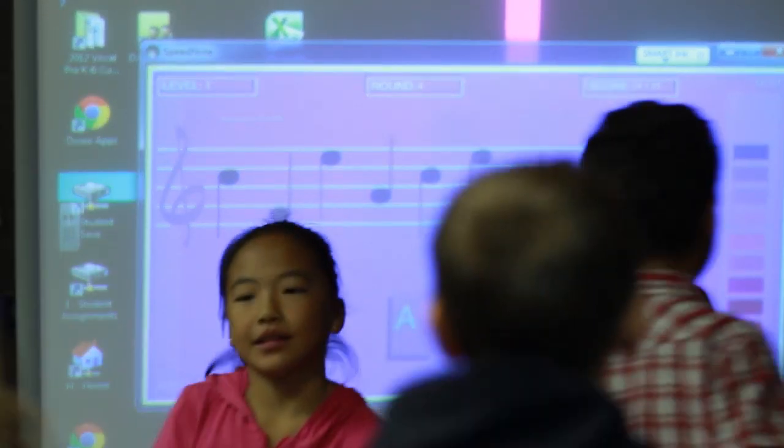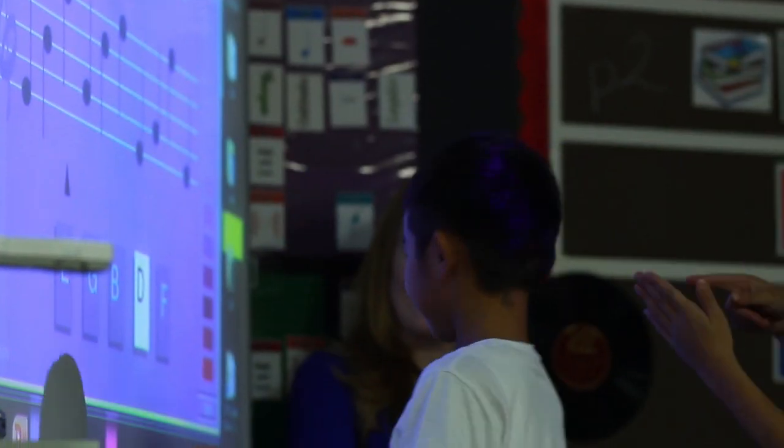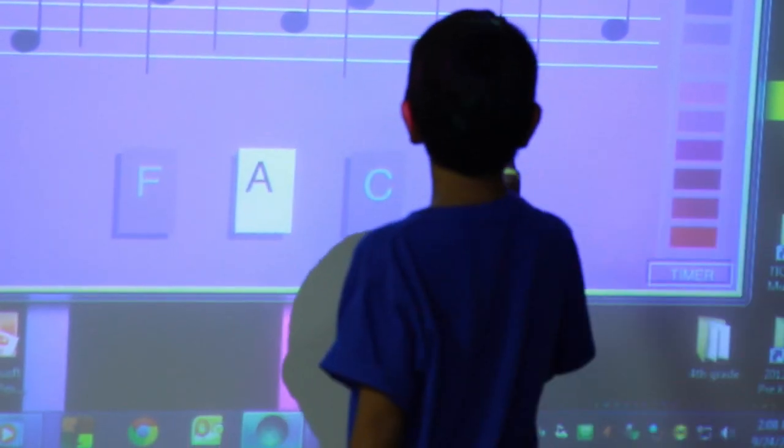Today in music we played a game called Speed Note and it was a fun interactive activity. The kids got up and were running, but it really ingrained the notes into their heads.